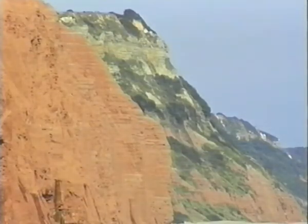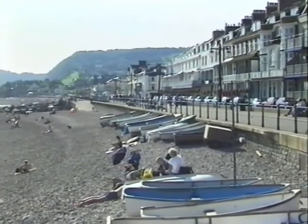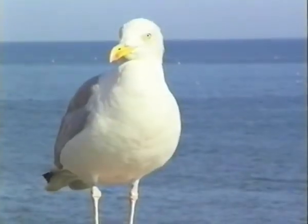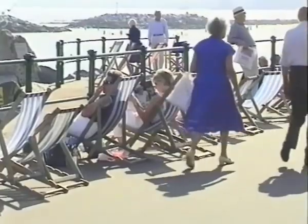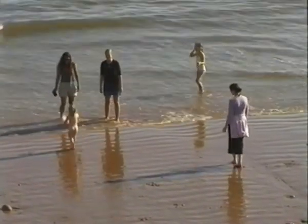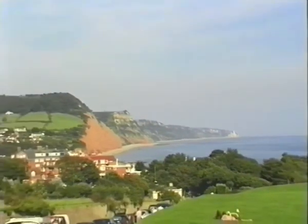Regency architecture can be seen in the unspoilt resort of Sidmouth. Favoured by royal patronage in the early 19th century, it is a quiet and genteel resort. To its credit, it remains free from extensive amusement arcades and noisy nightlife, and to many people this is its attraction. In August, musicians, dancers and singers from all over the world arrive for the International Folk Festival.